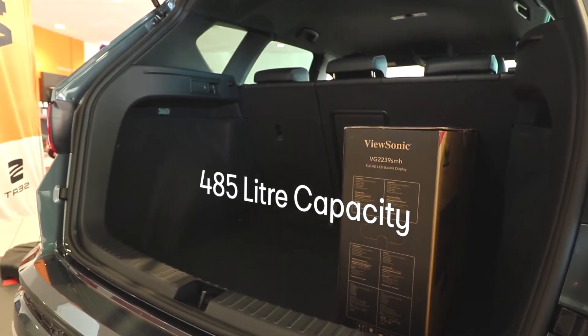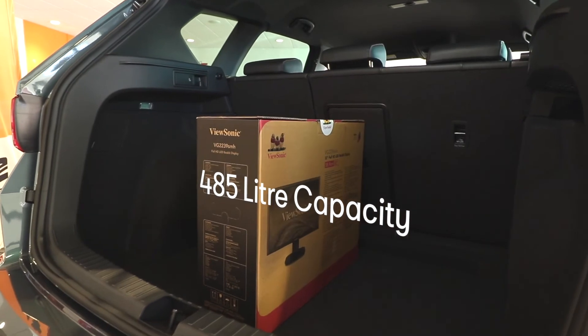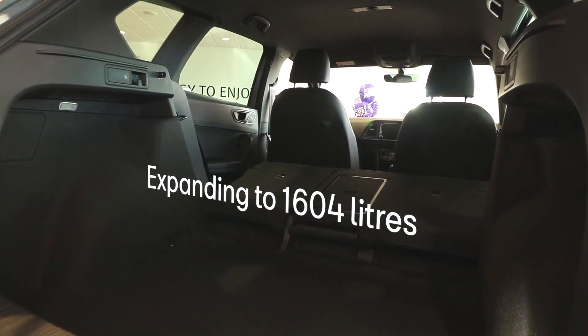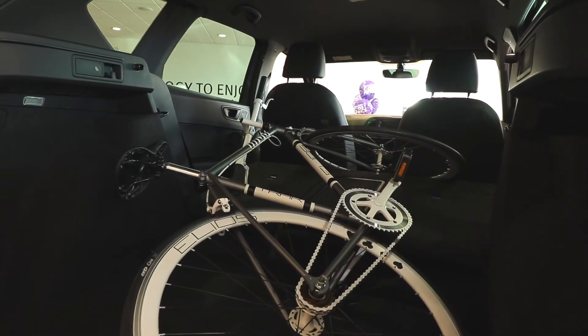The boot is 485 litres with the back seats up. If you drop the back seats it's 1,604 litres, which is enough room to get a bike in with the wheels on.